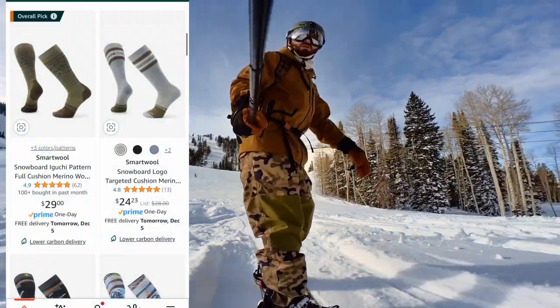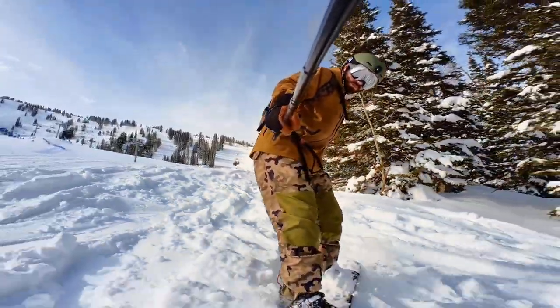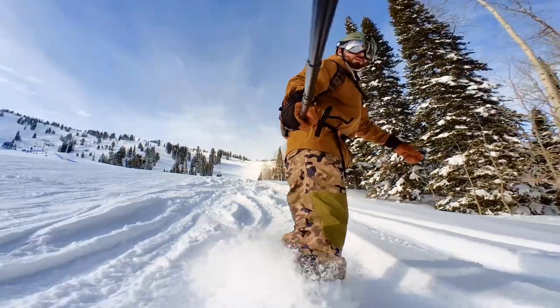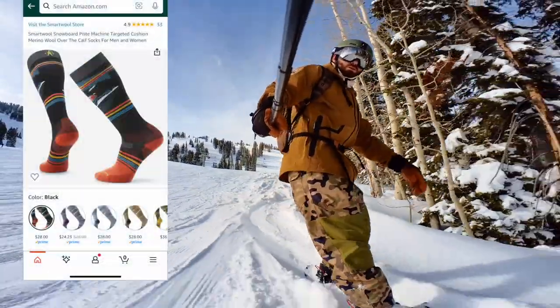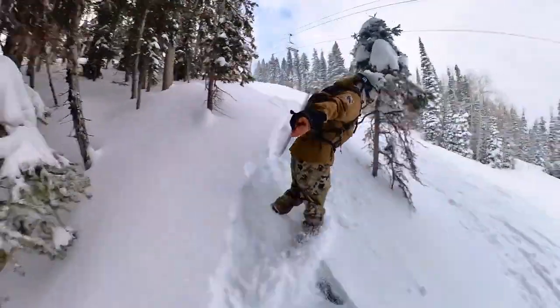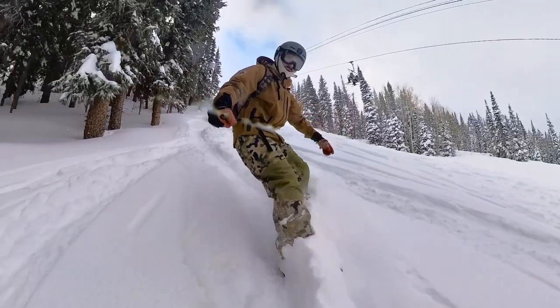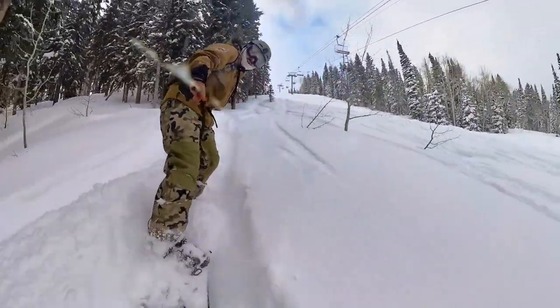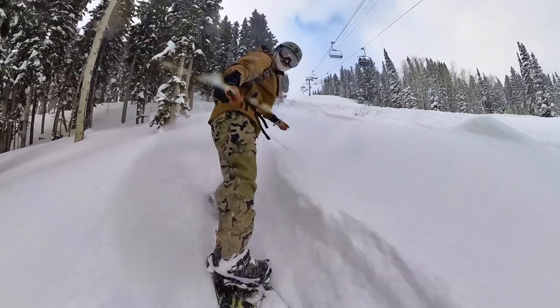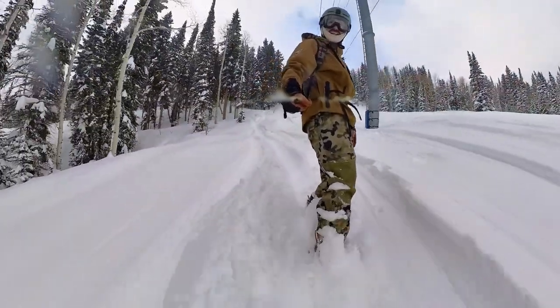Next is ski or snowboard socks. You can never go wrong with socks — having the right socks can make or break a great day of snowboarding or skiing. My personal favorite are the SmartWool snowboard socks. They're super comfortable in all weather conditions, whether it's hot or really cold. The merino wool helps regulate your foot temperature a little bit better, and it's antimicrobial, so they're going to be naturally odor resistant. It's going to help keep your feet and boots from getting stinky.